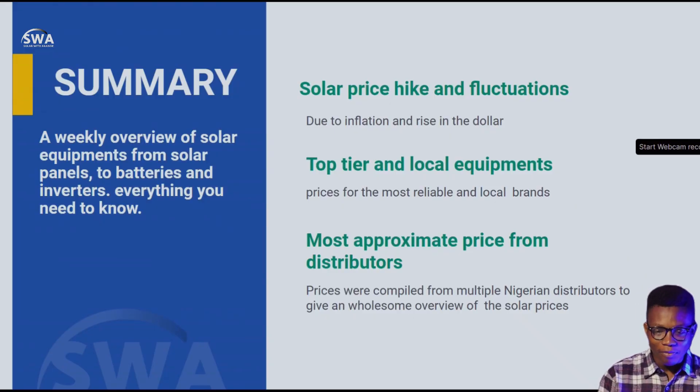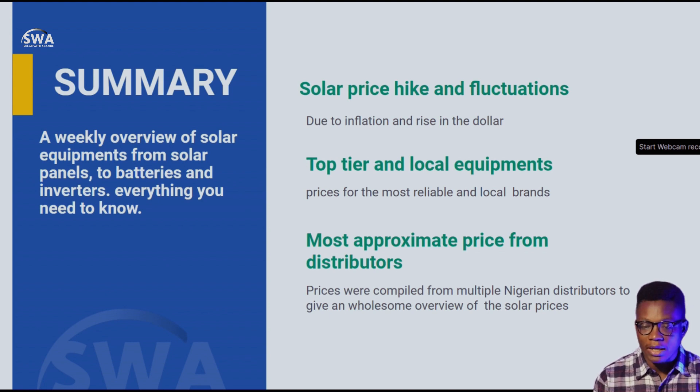So there's a really big change in price and it's pretty amazing to see. I'll be taking you through what this is all about and sharing some things you basically need to know. This is a weekly overview of solar equipment — from solar panels to batteries to inverters — basically everything you need to know. Solar price hikes and fluctuations are due to inflation and a rise in the dollar, so as the dollar increases we give you a weekly overview of what prices are like in the market.